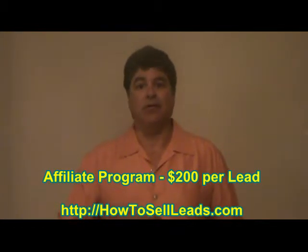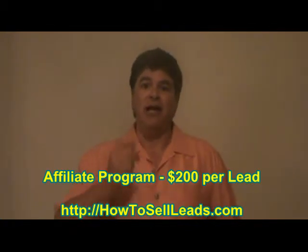Again, my name is Rick. This is the CashierLeads program. If you haven't taken advantage yet to sign up for our affiliate program, I'd invite you to go ahead and do so, and we'll start sending out those $200 checks to you right away.